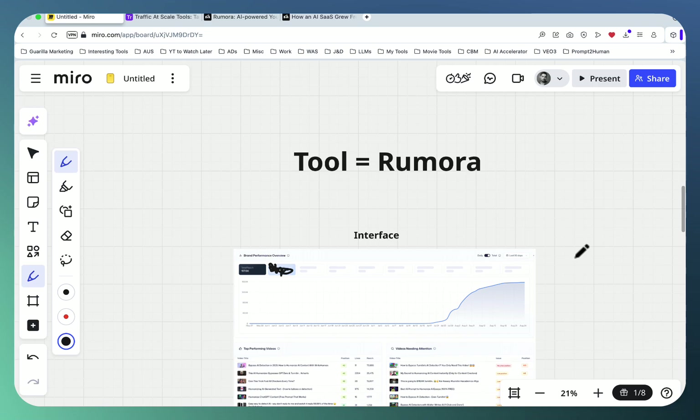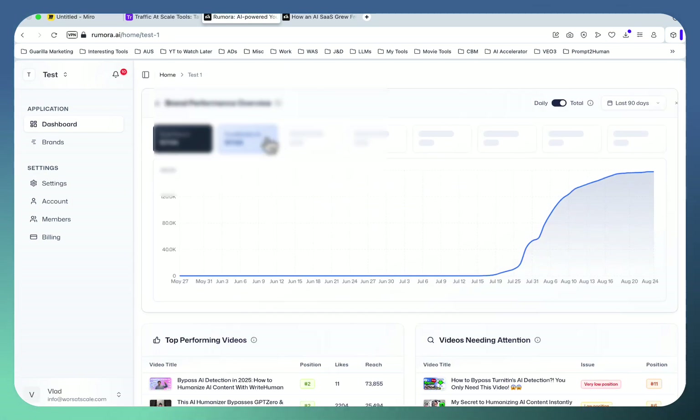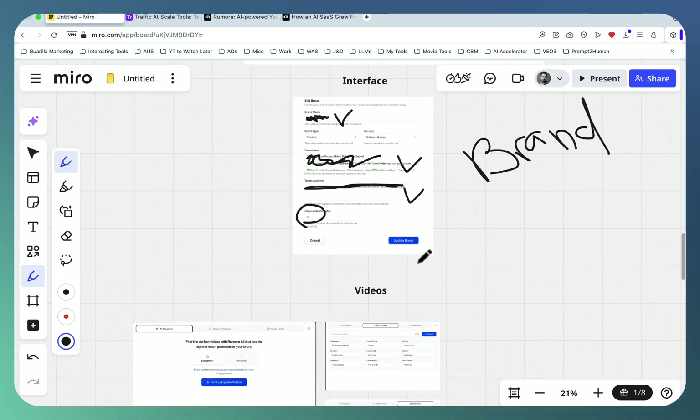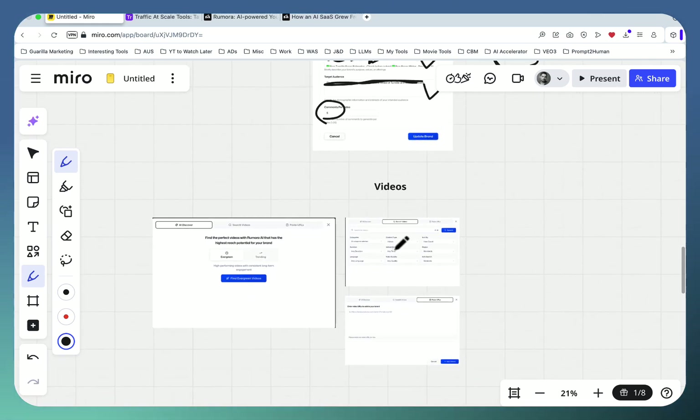The tool is called Rumora. This is the live interface — I'm still running one of the campaigns here. You start with the brand: fill in your brand name, brand description, target audience, and the number of comments you want per video. That's all you have to do in the beginning, and Rumora takes care of everything else. Once this is set, the tool starts generating comments.